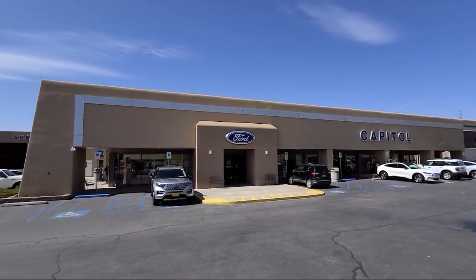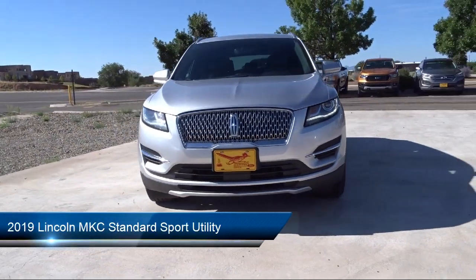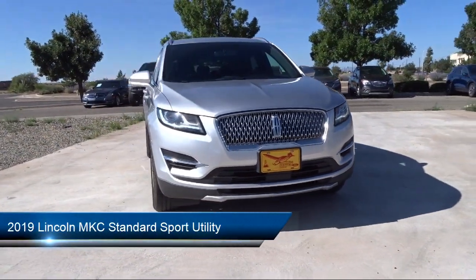Welcome to Capital Ford, and here's a look at another one of our great vehicles for sale. It comes equipped with keyless entry, roof rack, and rear view camera.